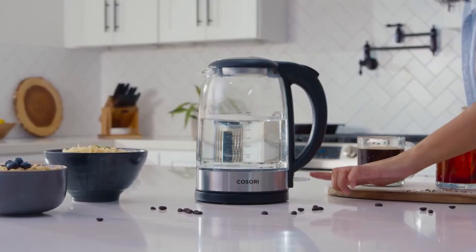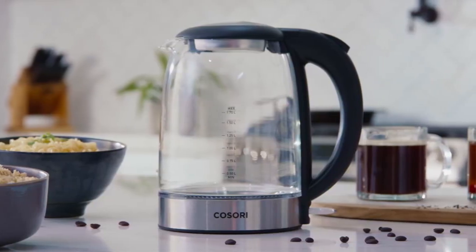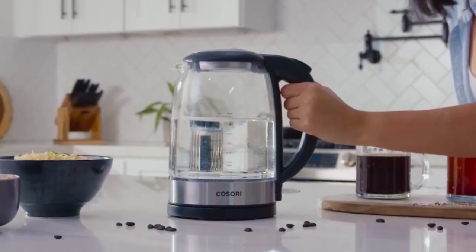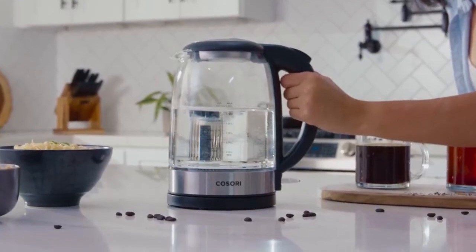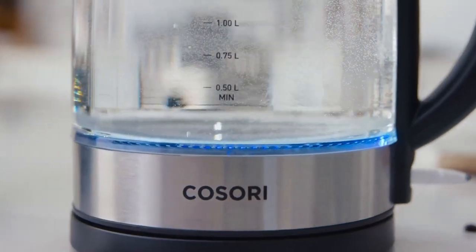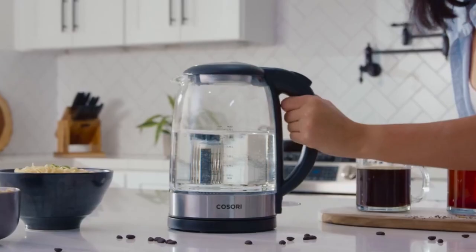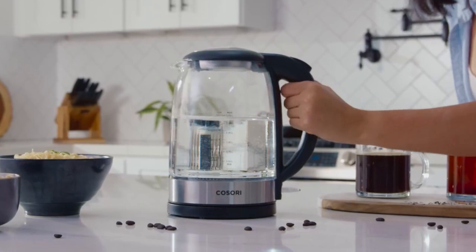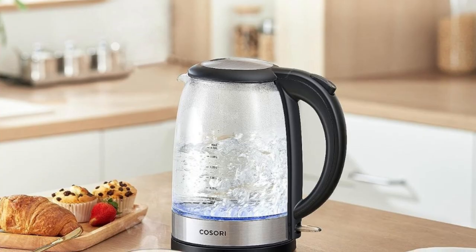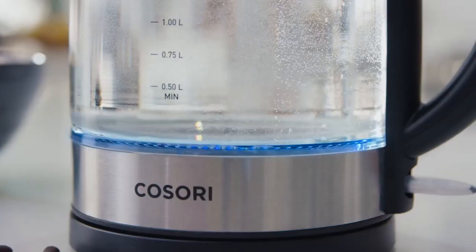Convenience and ease of use are evident in the wide opening design of this tea kettle. The wide mouth allows for quick cleanup of any residue or limescale using simple ingredients like lemon juice or baking soda. With its powerful 1500 watts rated power and British Strix technology, this electric kettle ensures quick boiling times ranging from 3 to 7 minutes. With a generous capacity of 7 US cups and accurate cup and liter lines, you can easily brew more in less time.